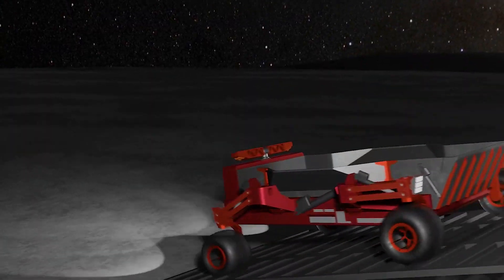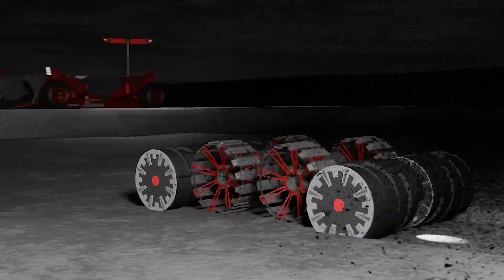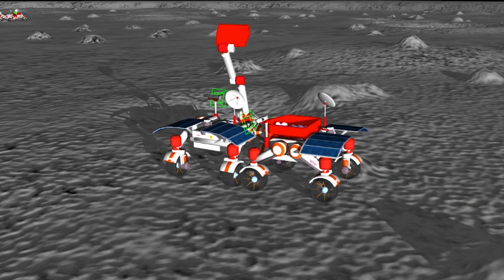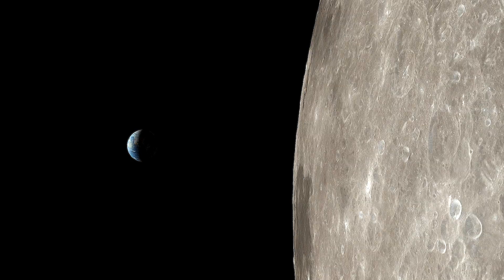We've been really impressed with all the ideas that we've received in phase two level one. The teams have really come up with some innovative and really out-of-the-box ideas. We are really hopeful that some of the winners of this challenge will go on someday to fly their robots all the way to the surface of the moon, and we think that some of the technologies invented in this challenge could also be used here on Earth.